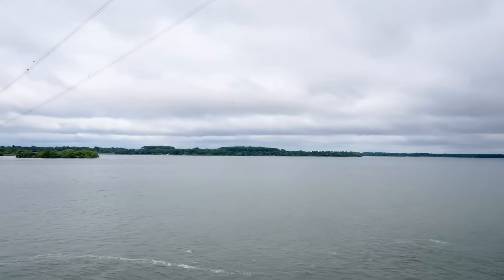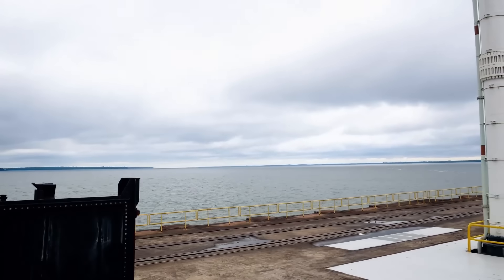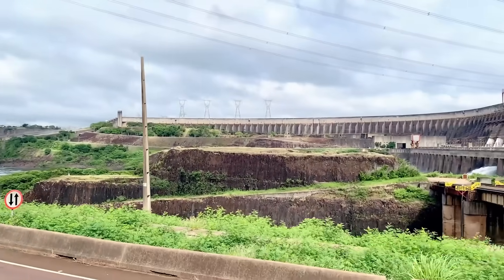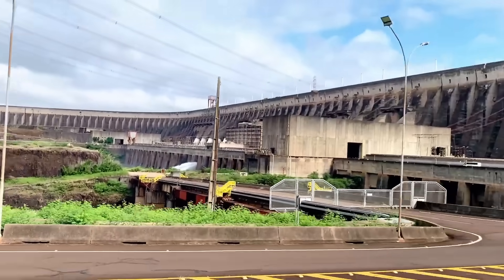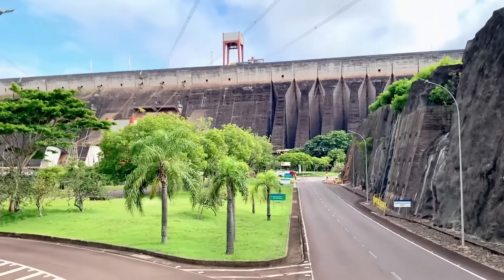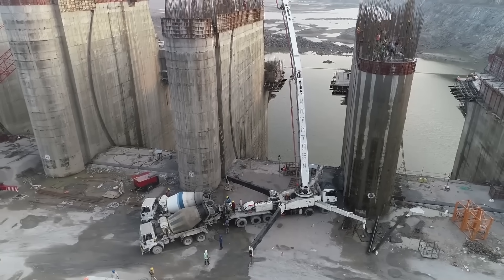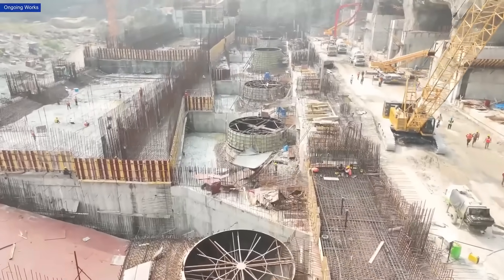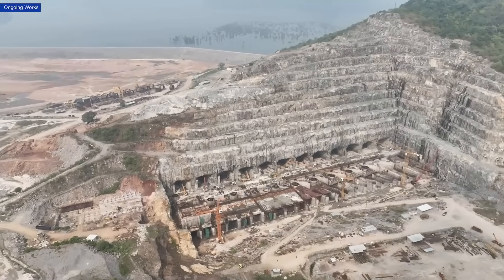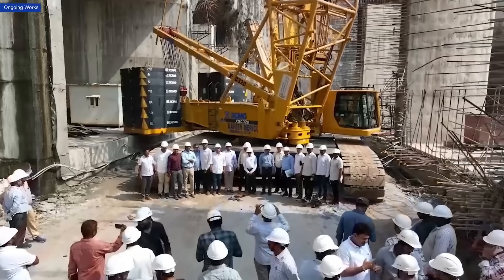However, like Polavaram, the Itaipu Dam required relocating thousands of people, highlighting the social challenges that accompany such ambitious projects. These examples show that even the most successful large-scale water management projects come with significant challenges, from environmental concerns to the displacement of communities. The Polavaram project is no exception. While its goals of irrigation, flood control and hydropower are ambitious, the journey has been marked by controversies and obstacles that highlight the complexities of turning such a vision into reality.